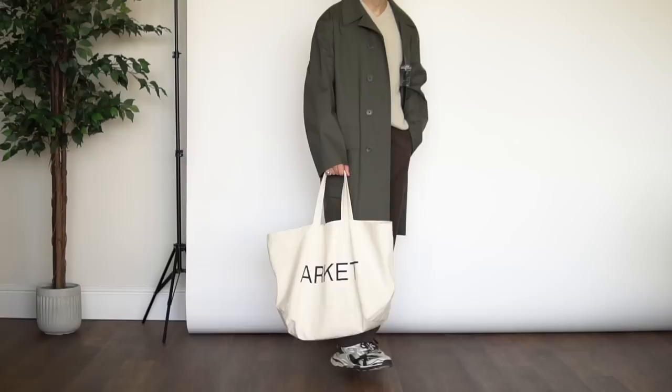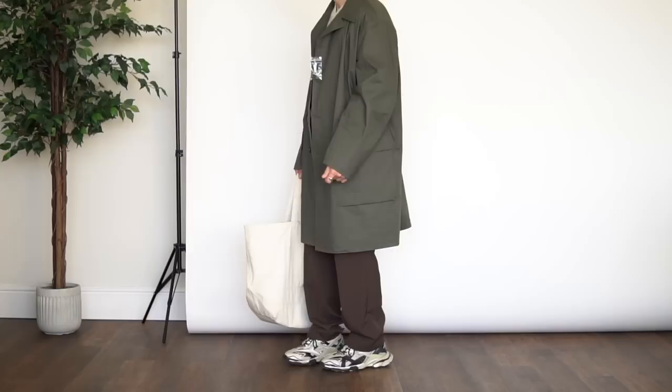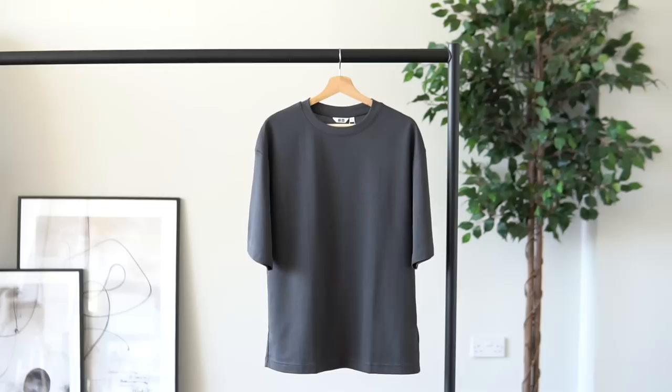The trench coat is honestly a timeless piece and an absolute fall/winter wardrobe essential. You can dress it up with wide-leg trousers or on the flip side style it with a pair of sweatpants — the trench coat is a Fall Winter 2022 wardrobe essential.